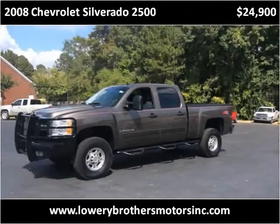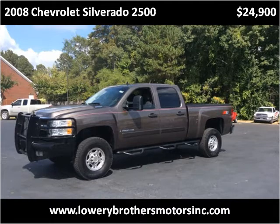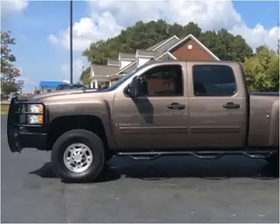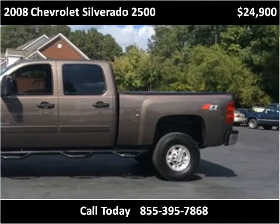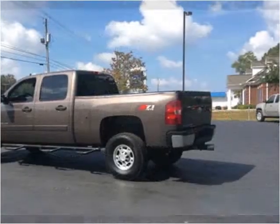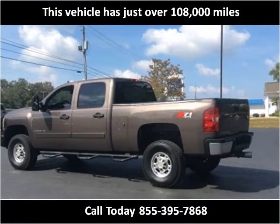This 2008 Chevrolet Silverado 2500 is available from Lowry Brothers Motors. This vehicle has just over 108,000 miles.